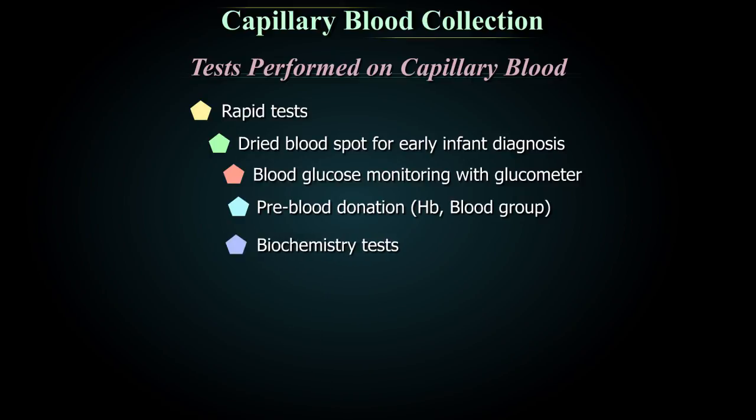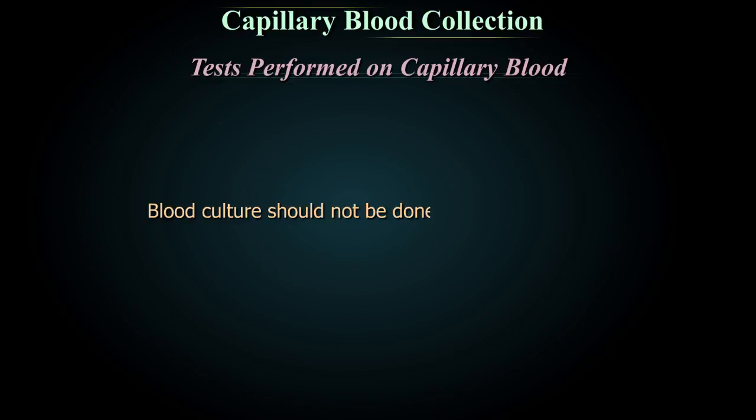Biochemistry tests available in capillary mode analyzers, for example bilirubin and thyroid function tests, as well as hematology tests available in capillary mode analyzers. Bleeding time by IV's method is also performed. Blood culture should not be performed on capillary blood.